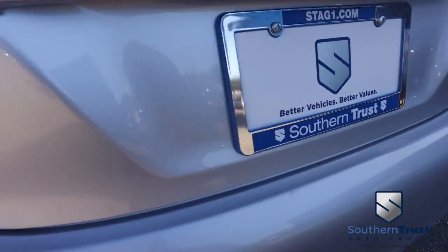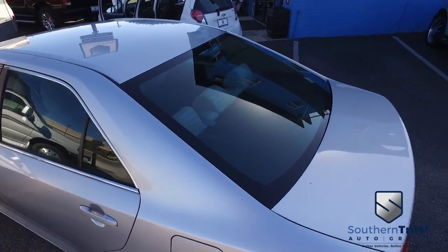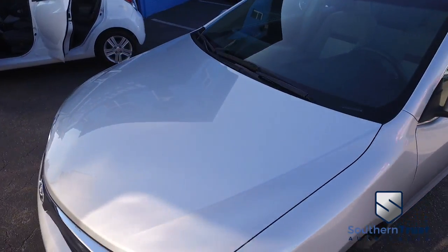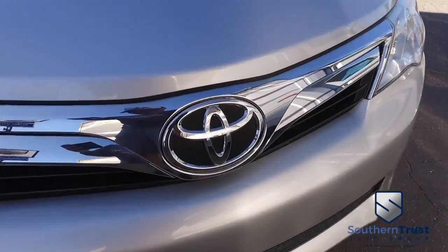This LE fuel economy — you cannot beat this Toyota Camry for getting you where you need to go for the cheapest price possible. Don't forget about our Southern Trust Eagle Eye Safety Inspection. We go in and out of all our cars, trucks, and SUVs to make sure you're safe and ready for the road. Give us a call. It will go fast.